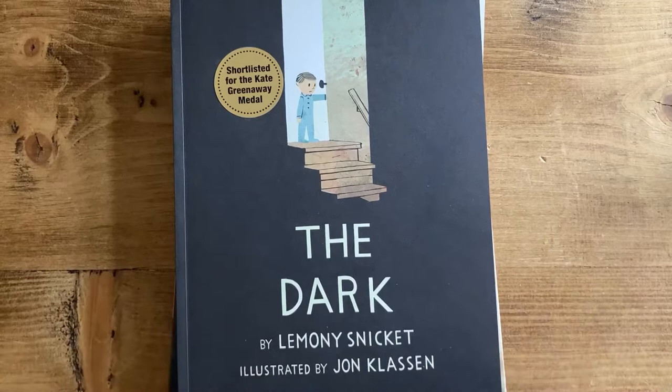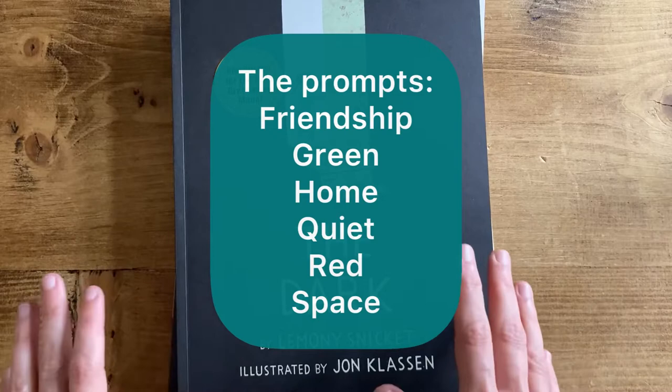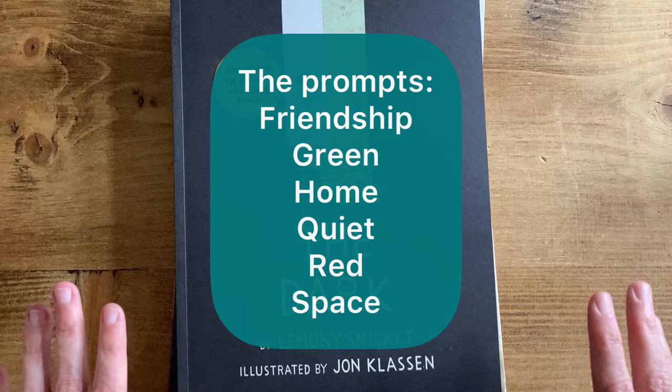The prompts for our Readathon are one-word prompts which you can interpret in any way you choose. We are not precious about how you interpret them — we've deliberately done it that way to make it nice and broad and allow people to be creative with their choices. Shelley's prompts are Friendship, Green, and Home, and my prompts are Quiet, Red, and Space.